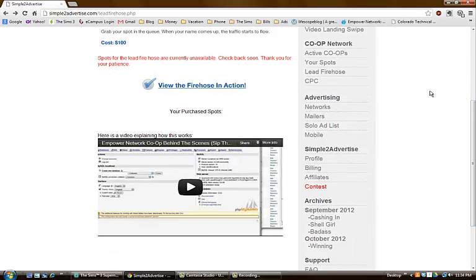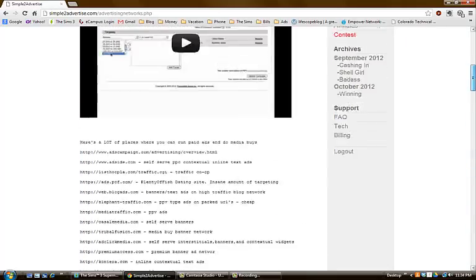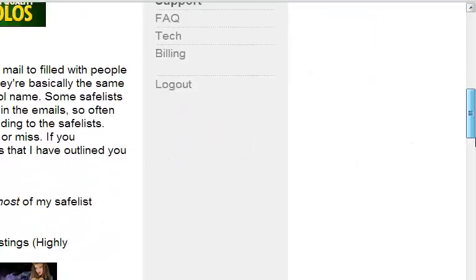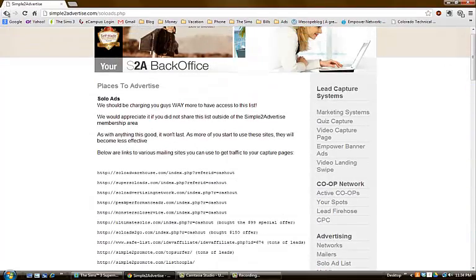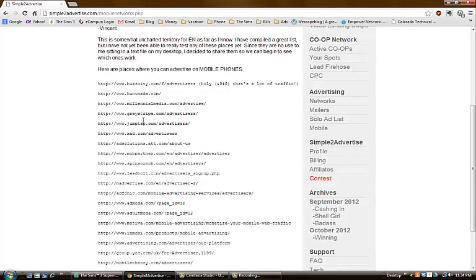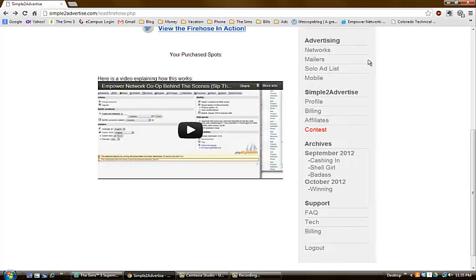They give you a list of different advertisers you can use on a daily basis to get leads for your Empower Network campaign — mailers, different companies that do mailers, safe lists, solo ad providers, and companies that do mobile campaigns. Mobile campaigns are something I want to get into because it's kind of an untouched market.